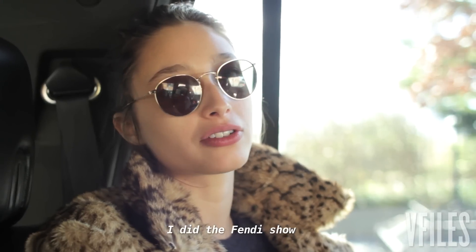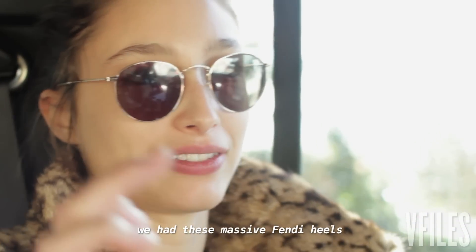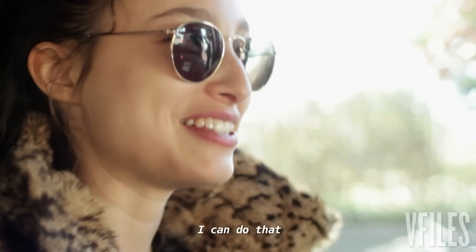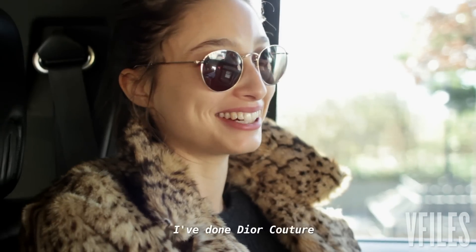My name is Alexandra Gostin. I'm from Australia. I did the Fendi show on the Great Wall of China, and we had those massive Fendi heels on the cobblestone of the Great Wall of China — I can do that. And I've done Dior Couture.